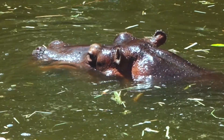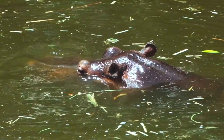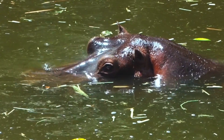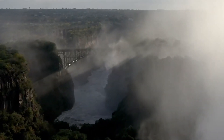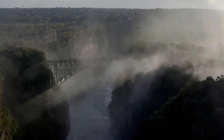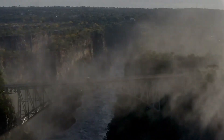Victoria Falls is truly a natural wonder and a must-see destination for any traveler. With its history, geography, activities, and wildlife, there's something for everyone to enjoy. We hope you enjoyed our virtual tour and that it has inspired you to plan your own trip to Victoria Falls. Thanks for watching, and as always, don't forget to subscribe to our channel for more travel and adventure content. Until next time, we'll see you on the next adventure.